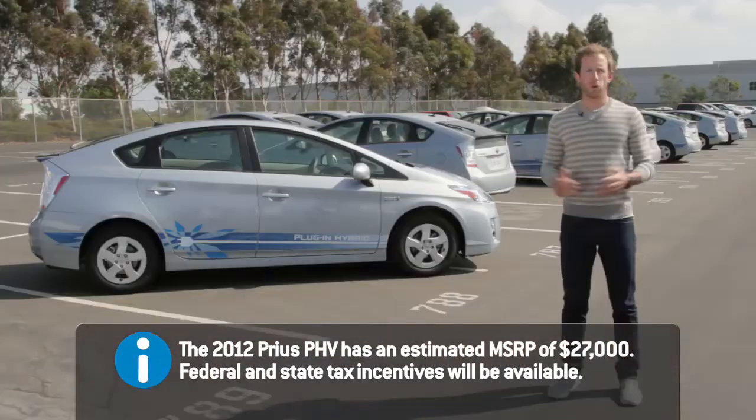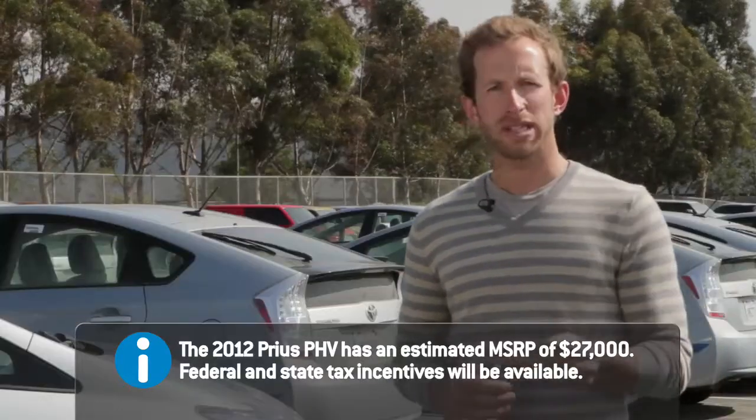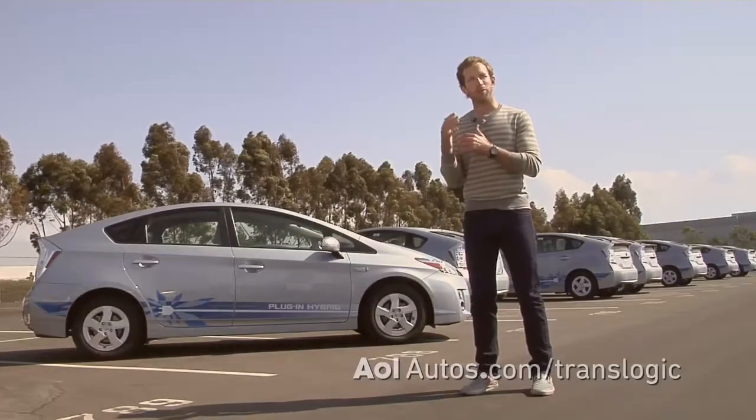You've got to plug it in to do that. That's it for the plug-in Prius. I want to be honest with you — adding a 14-mile electric range to an already efficient car is a little underwhelming. But with Toyota's proven track record and the fact that they're working with Tesla, this leads us to believe this is just one small step with bigger things to come. That's all the time we have for TransLogic. I'm Bradley Hasemeyer. Thanks for watching.